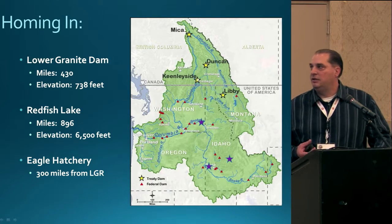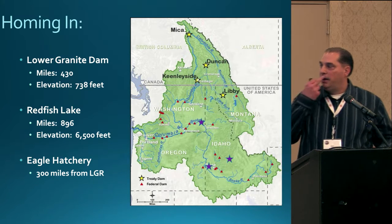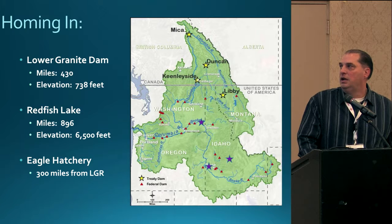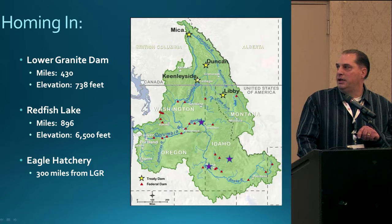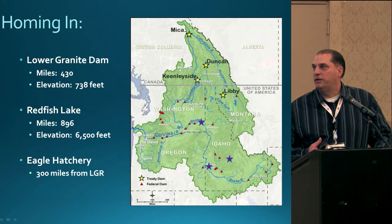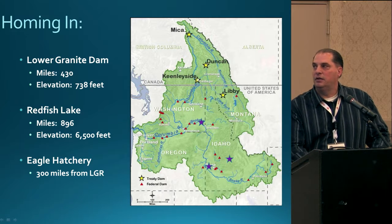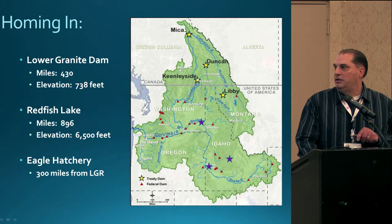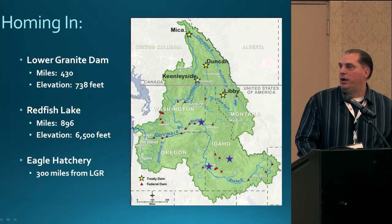The Lower Granite Trap and Haul activities occur over three areas. The first is Lower Granite Dam — the eighth and last dam that the Snake River sockeye crosses as they move up the Columbia and Snake River corridors. The dam is 430 river miles from the mouth of the Columbia at about 750 feet elevation. Moving into central Idaho is the Redfish Lake area; we also work with Alturas and Pettit Lakes. Redfish Lake is the largest in the system, about 900 miles from the mouth of the Columbia at an elevation of 6,500 feet. Just outside of Boise is the Eagle Fish Hatchery, where the captive broodstock program is located and responsible for the trap and haul activities.